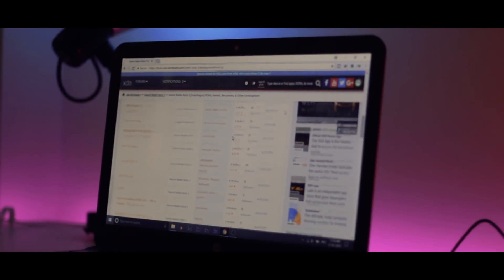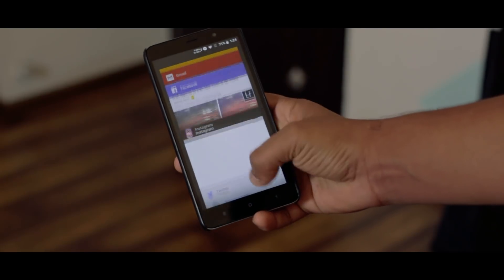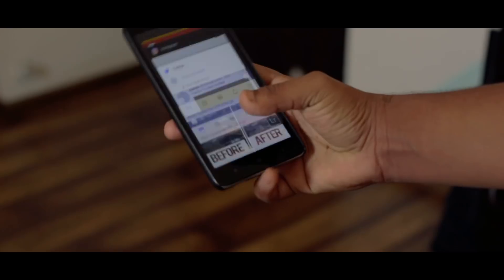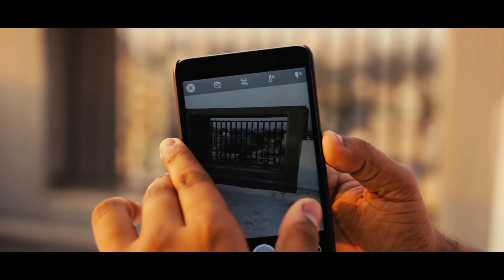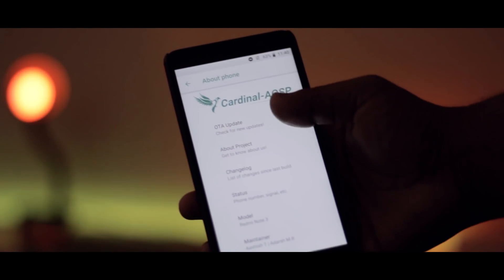There are many ROM files available on XDA, but only few out of the many turn out to be stable, or the ones that you can actually use as your daily driver. And with almost dozens of Android 8.1 ROMs available, here is what I think might be the best custom AOSP ROM for your Redmi Note 3. So this is a comprehensive review of Cardinal OS. Is this legitimately the best AOSP ROM? Let's find out.